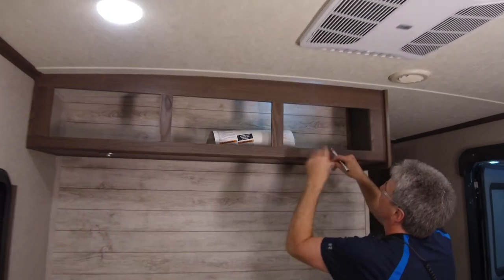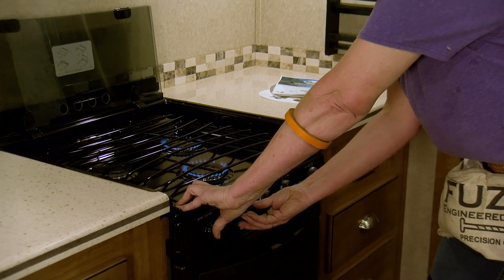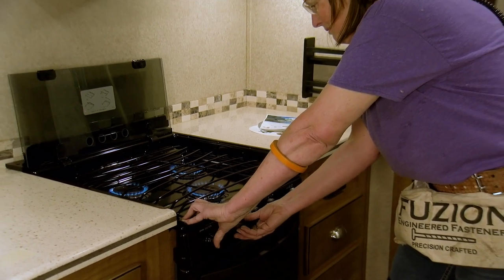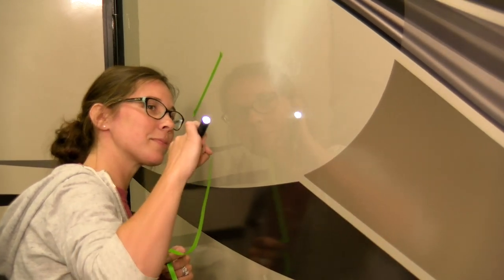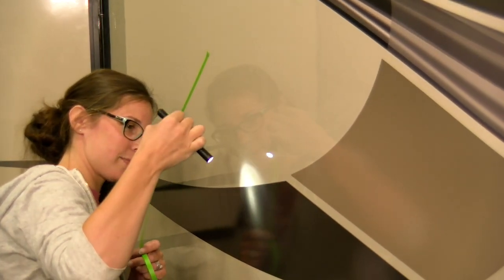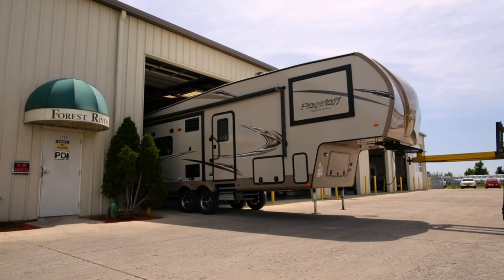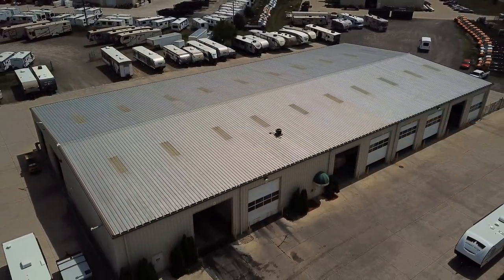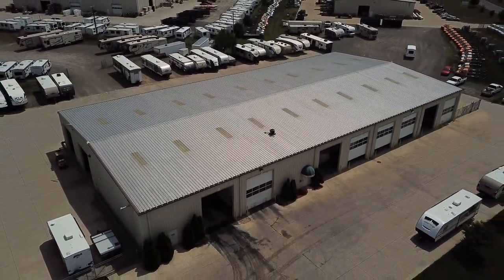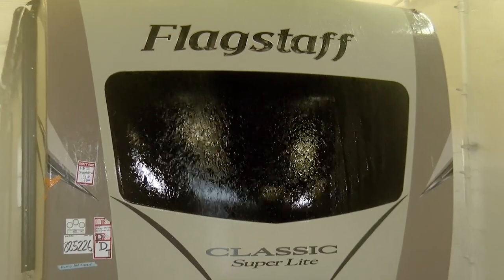Every Flagstaff trailer goes through the same rigorous inspection process. An inspector conducts extensive functional and aesthetic testing on every trailer to ensure that each one that leaves our facility is built to the highest quality standards. Flagstaff trailers also undergo daily tests at the Forest River Pre-Delivery Inspection Facility — a 20,000 square foot facility that performs extensive testing like our rain bay test and functional testing of key components, allowing our production plant to receive immediate feedback.